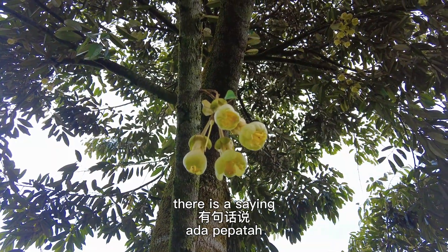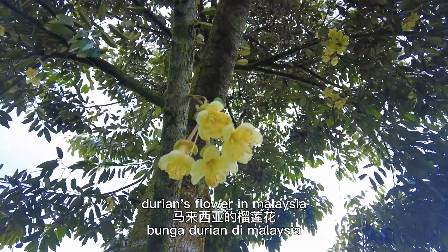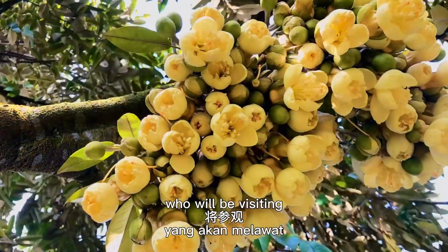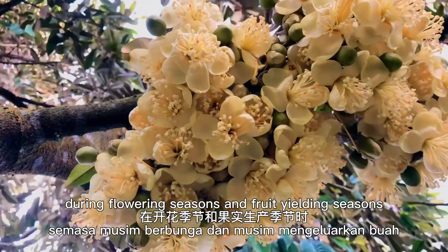There is a saying: sakura flowers in Japan, durian flowers in Malaysia. In our area, there are many tourists from Singapore who visit during flowering seasons and fruit yielding seasons.